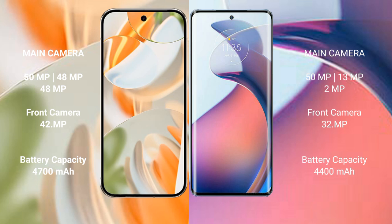The Google Pixel 9 Pro features a rear triple camera setup: 50MP plus 48MP plus 48MP, and a 42MP front camera. The Motorola Moto S30 Pro also has a rear triple camera setup: 50MP plus 13MP plus 2MP, with a 32MP front camera.